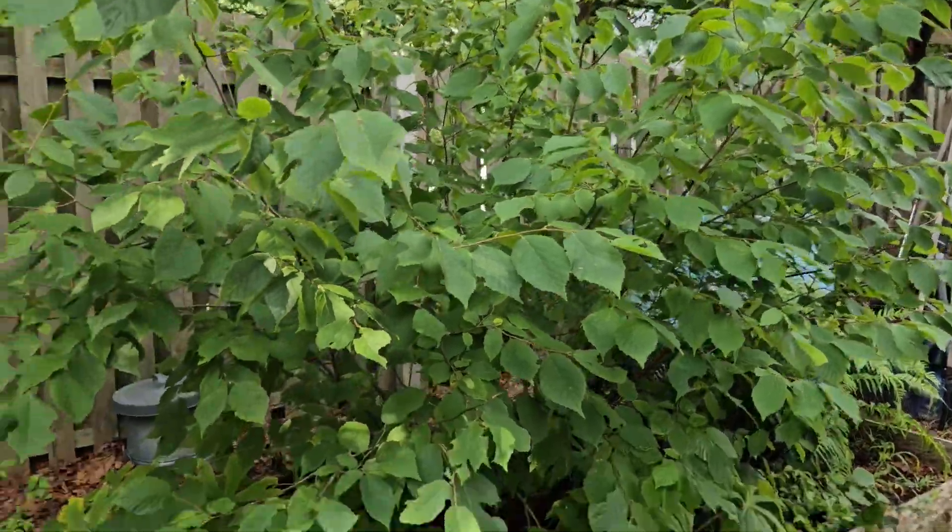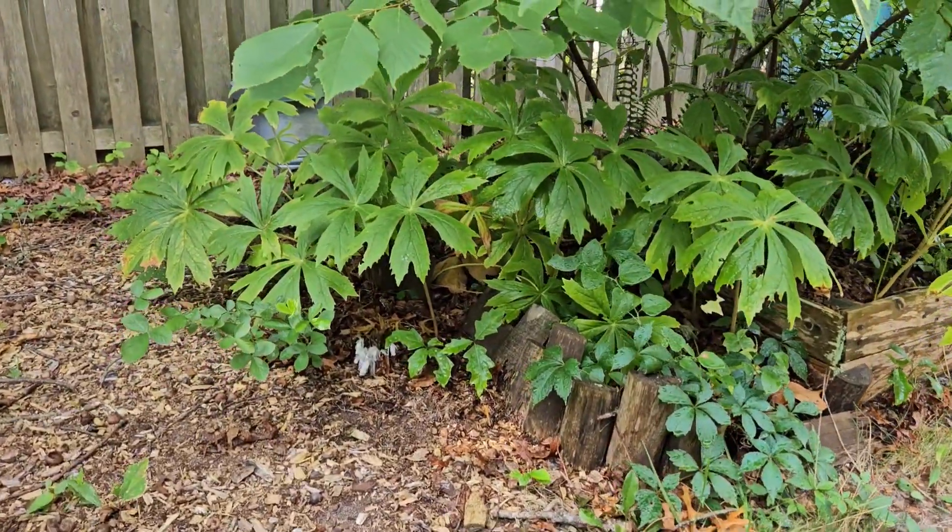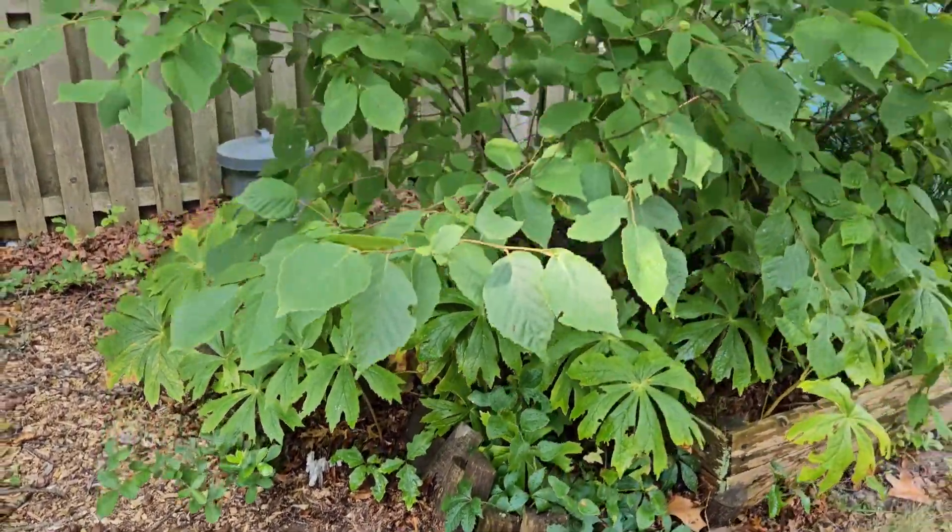But these guys are really happy in this shady spot with good fungal activity in the soil. I'm so happy to see them, and I'm glad that I could share it with you. Thanks for watching — subscribe to the channel, like the video, and join me for all my garden updates.